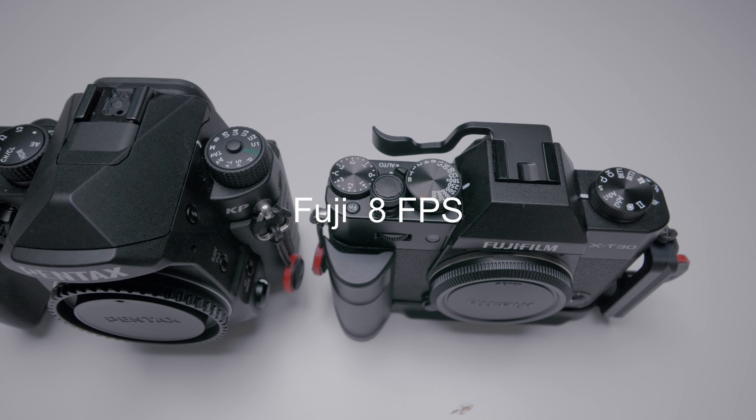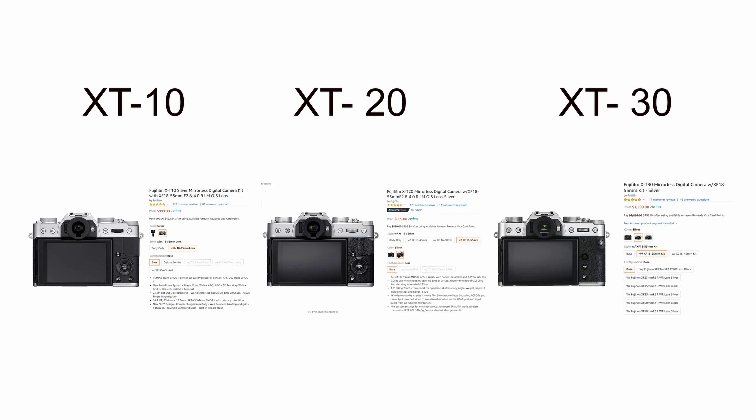In electronic shutter mode, you can shoot up to 30 frames per second at a 1.25 crop on the Fuji. The Pentax has 27 autofocus points whereas the Fuji has 425 face detection points — that's a lot of points. The Pentax battery life lasts slightly longer than the Fuji X-T30; however, with both cameras, you really need to buy two spare batteries as they run out quickly.